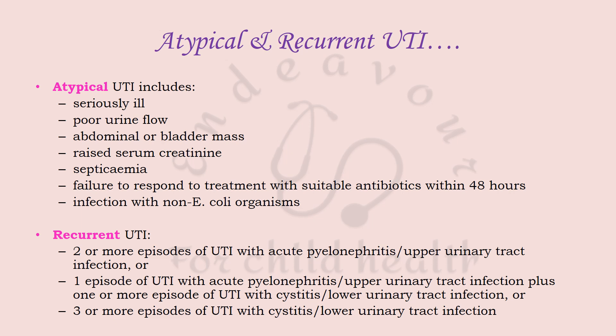Recurrent UTI is defined as two or more episodes of upper urinary tract infection, or one episode of upper plus one episode of lower urinary tract infection, or three or more episodes of lower urinary tract infection.